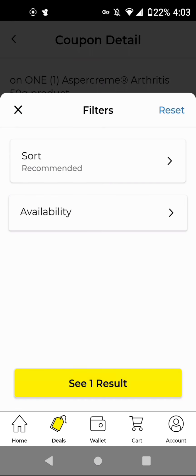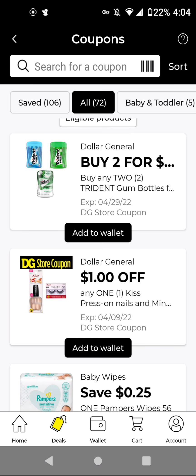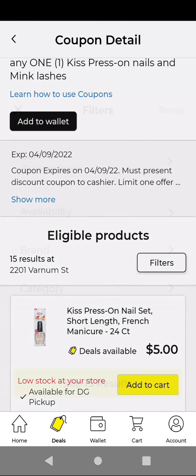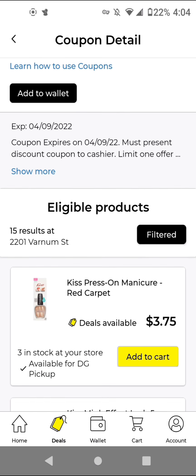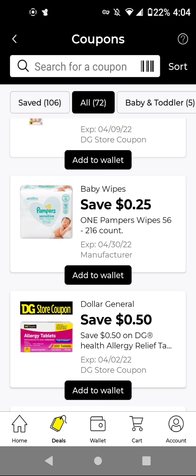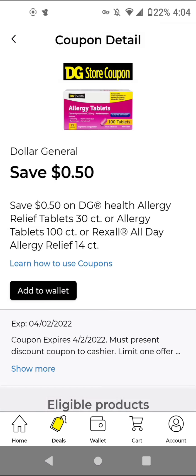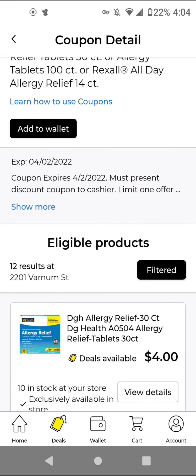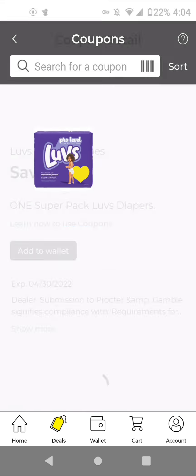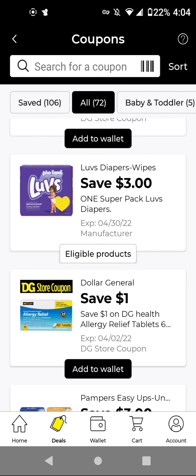The Aspercreme cheapest item is $9.00. There is also a $5.30 Gang Store Coupon. The Trident was from a previous week. The Kiss Press On Manicure cheapest item is $3.75 and we have a $1.00 off store coupon. The Pamper Baby Wipes are $2.20. With this $0.25 off digital, it'll be $1.95 — include it in a $5.25 for a better deal. The DG Allergy is $4.00 and we have a $0.50 off store coupon. The Luvs Super Pack is $21.95 and we have a $3.00 off digital. I'll add this because it doesn't expire until the end of the month — maybe if we get a store coupon or a P&G promo, it'll be a better deal.